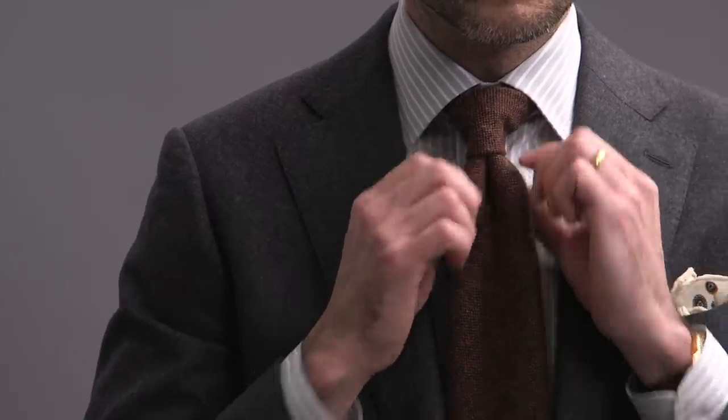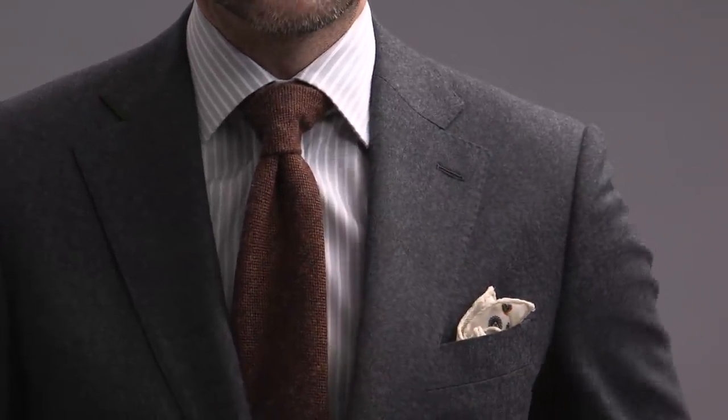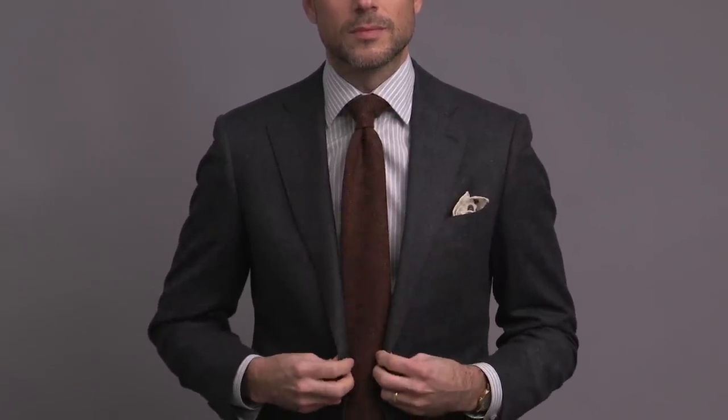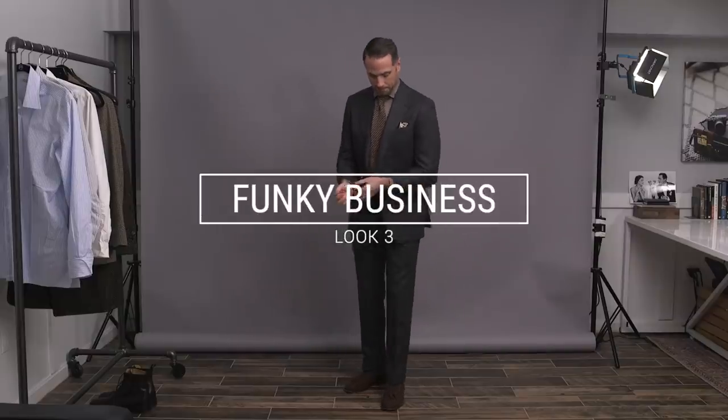I want to talk mostly about the tie. It's by Seaward and Stern — a great winter weight wool in a beautiful, deep sort of rust color. It's got a bit of texture to it, which pairs well with the flannel. A standout piece that doesn't call too much attention to itself, but really makes this look. Again, showing a more casual, dressed-up styling and playing to the softness and playfulness that you can draw out of a flannel suit.